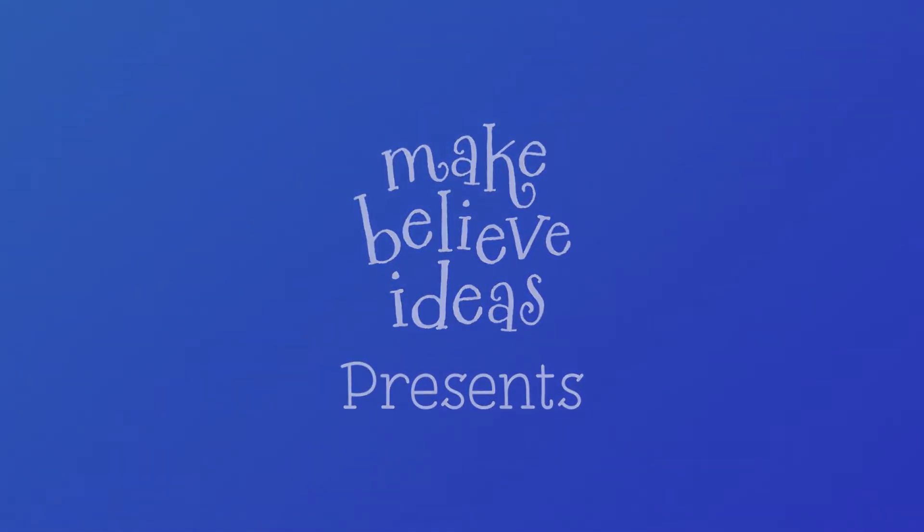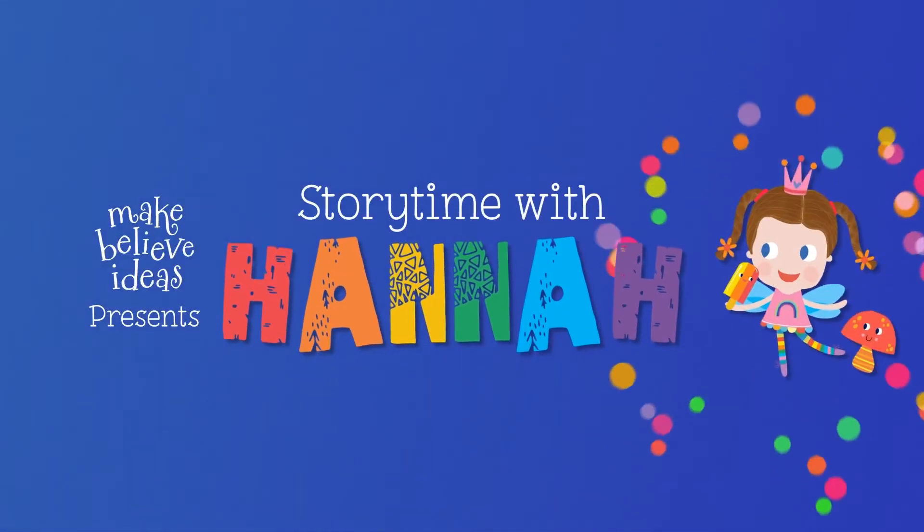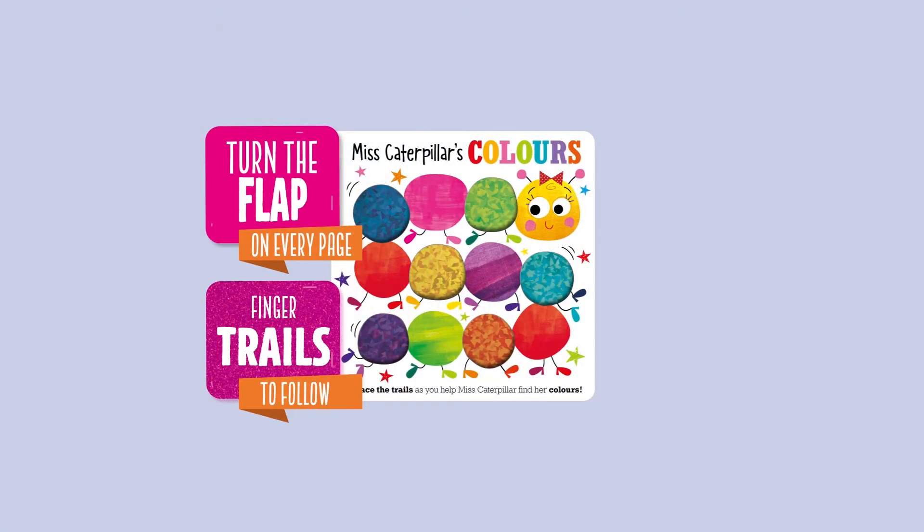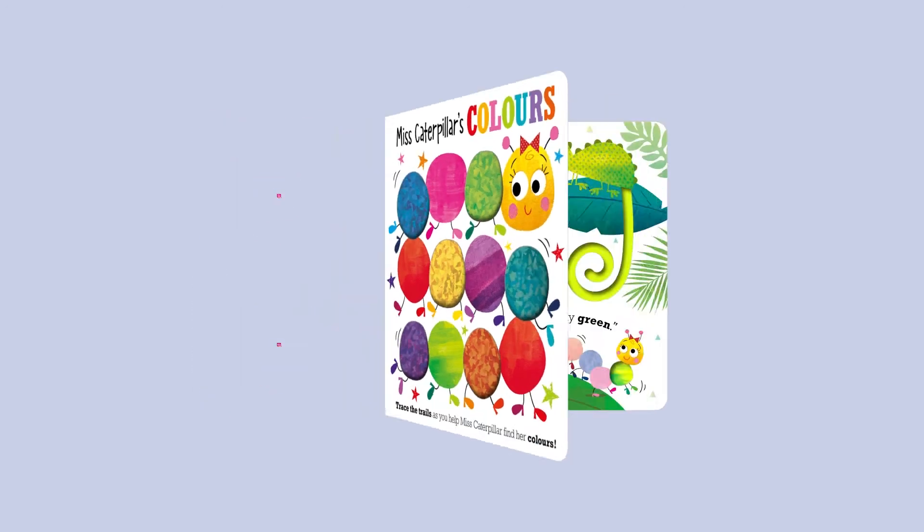Make Believe Ideas presents Storytime with Hannah! Miss Caterpillar's Colours — trace the trails as you help Miss Caterpillar find her colours.